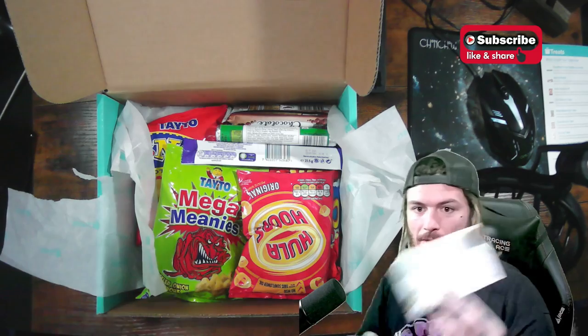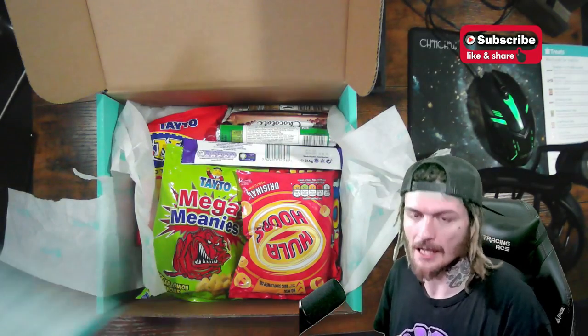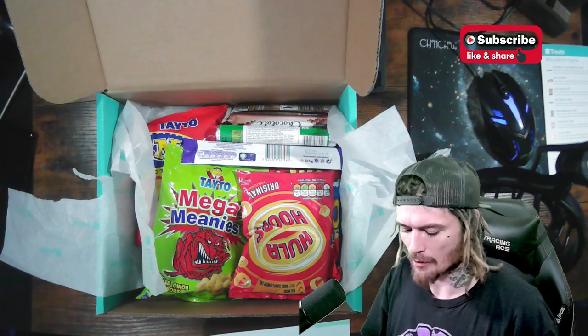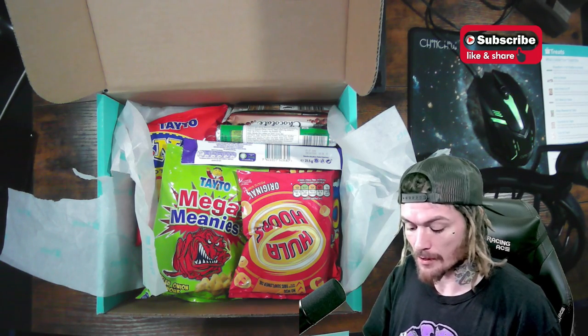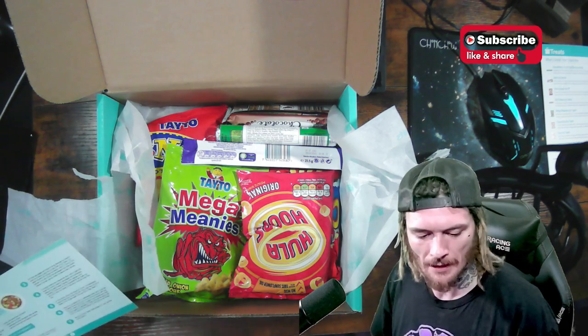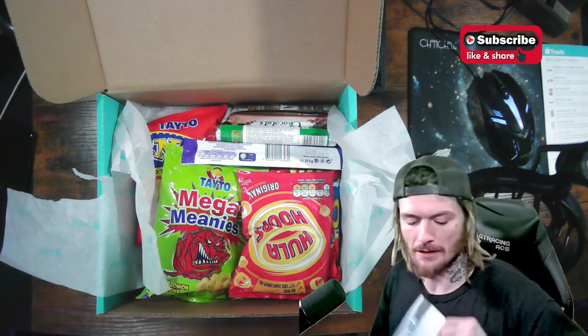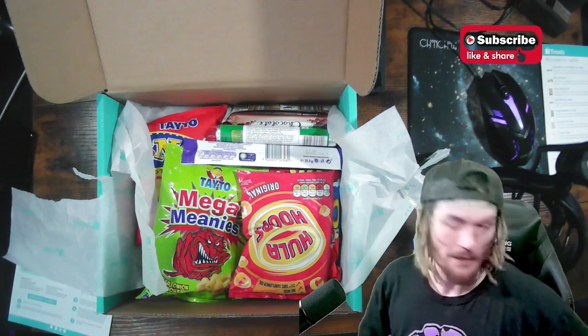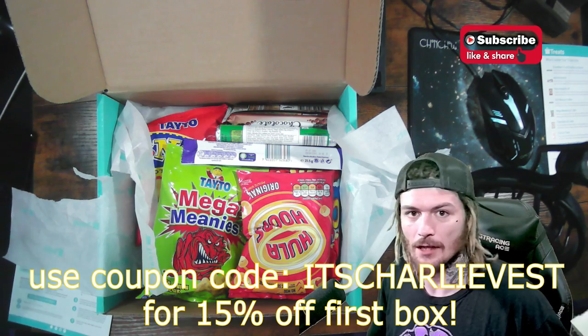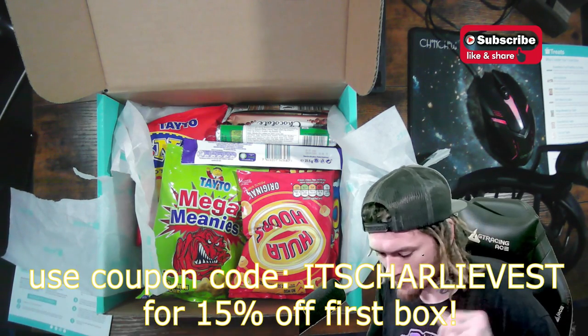What I like about these treat boxes — you get a cool little card with fun facts and recipes. This one has a Dublin Coddle recipe: traditional Irish potato, sausage and bacon stew that slow cooks in the oven. Coddle is considered Irish comfort food — inexpensive, easy to prepare and quick to cook. Use coupon code 'charlievest' for 15% off your first box.